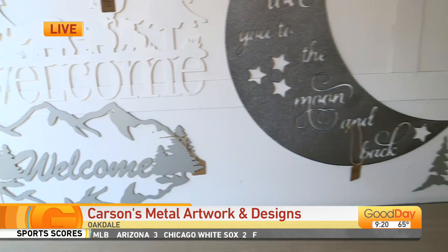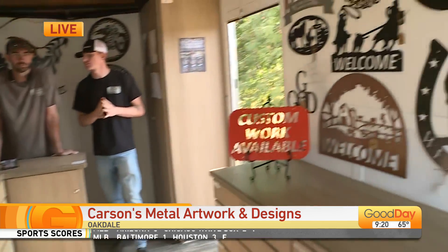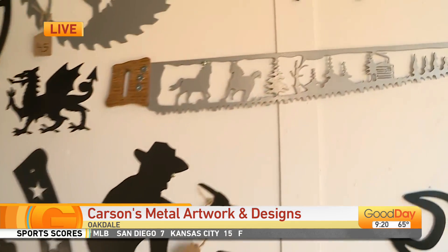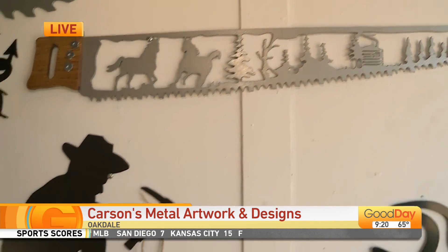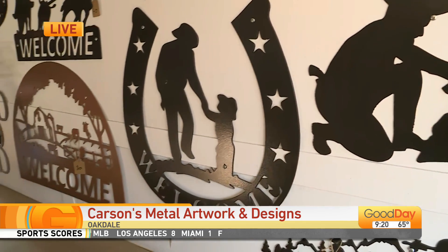Do you have popular requests? What do most people ask you for? It just depends on which show you go to. Go to car shows, you get a lot more car signs. Down here in Oakdale, a lot more cowboy stuff — it just kind of depends on the area. How long did it take you to do that Good Day sign? That's pretty cool.